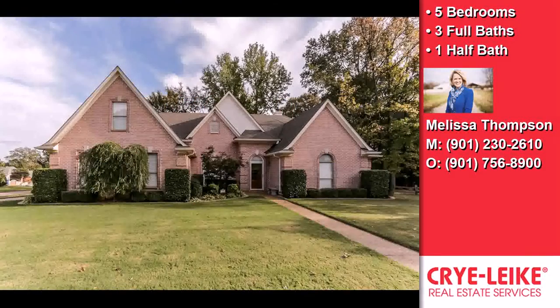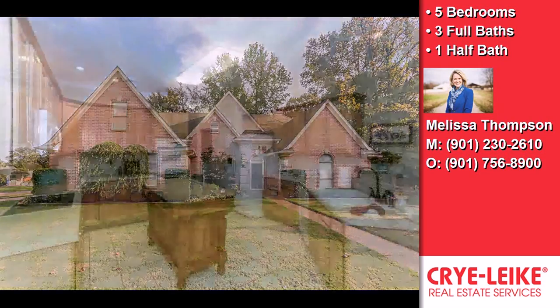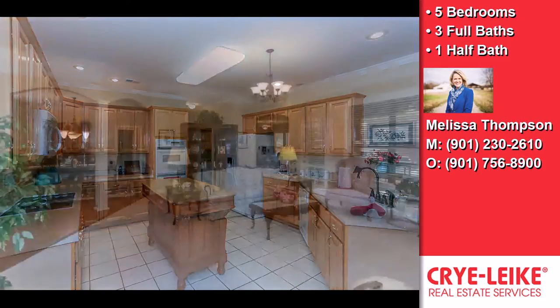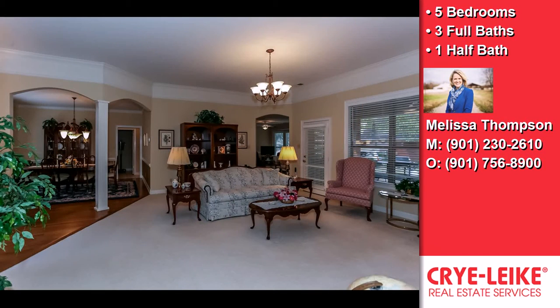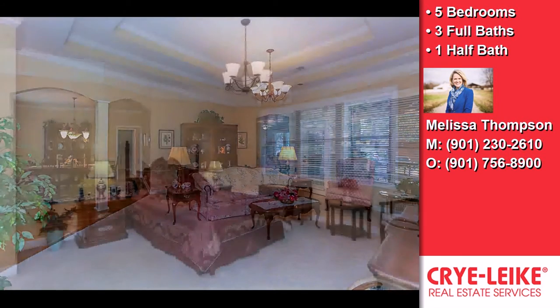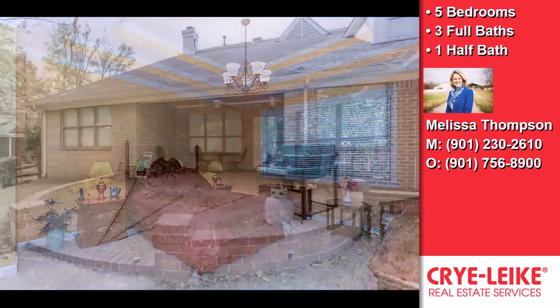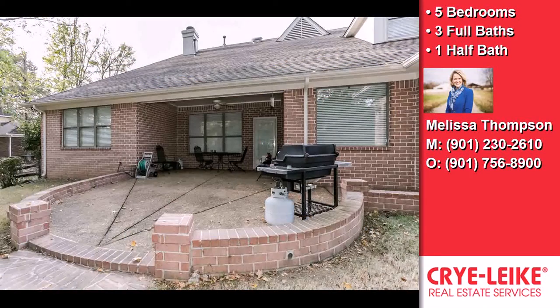This property is a five bedroom, three full baths, and one half bath home. Interior features of this property include a first floor master, a separate laundry room, a fireplace, a great room, natural gas heat, and a library.